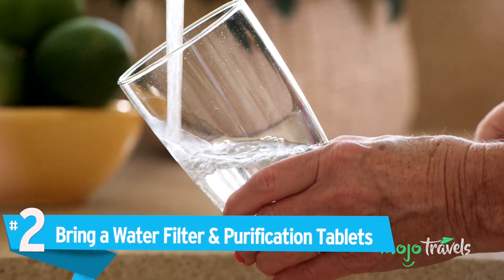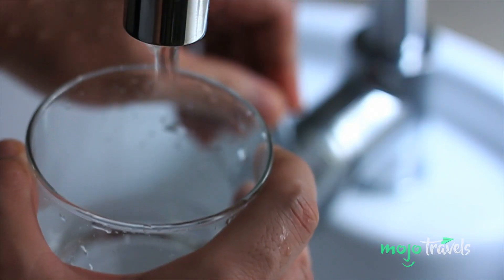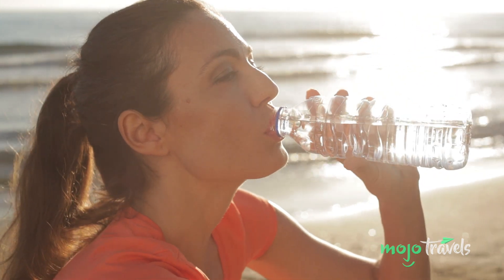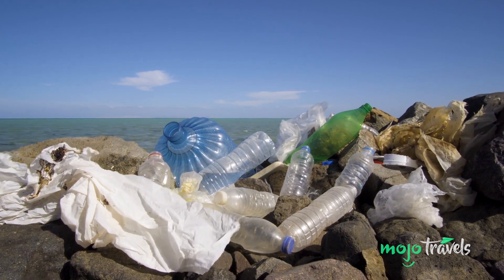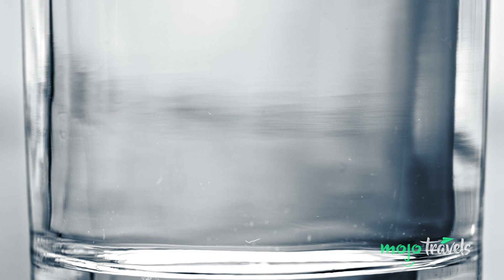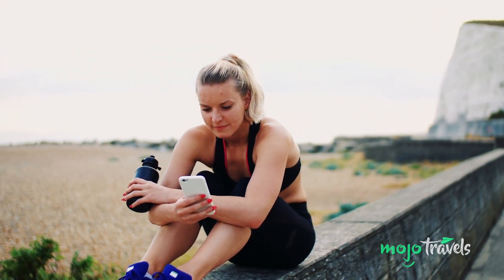Number 2: Bring a water filter and purification tablets. While clean water initiatives have made great strides, there are still an estimated 844 million people who don't have access to clean water. A common misconception is that plastic water bottles are the only safe way to consume water in these places — not only are plastics terrible for the environment, the cost of purchasing them every day can add up quickly. One solution is traveling with a water filter, which will enable you to have a clean water source handy wherever you go. Purification tablets are also a viable option, though they can sometimes take a little longer to take effect. No matter where you travel, always make sure to bring a reusable water bottle.